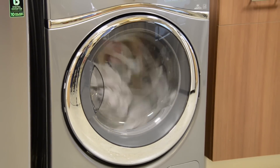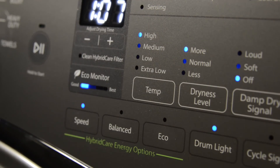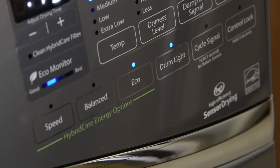But just like that Suburban, it all depends on how you use it. Three eco settings let you trade speed for efficiency. The speed option gets the clothes dry in about the same time as a conventional dryer, with some energy savings. Eco mode, on the other hand, maximizes efficiency but takes a lot longer.